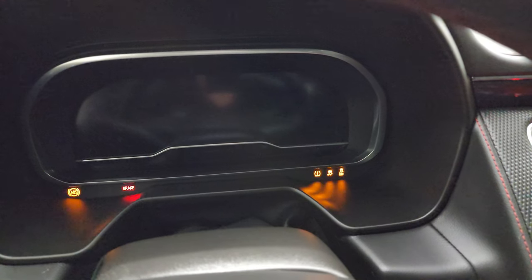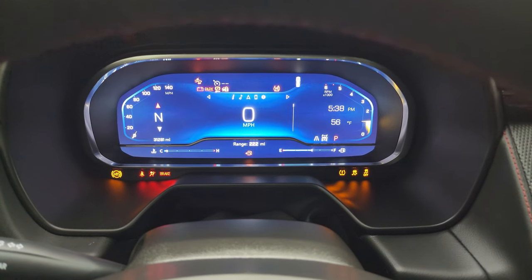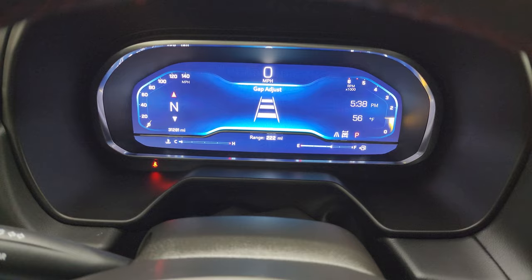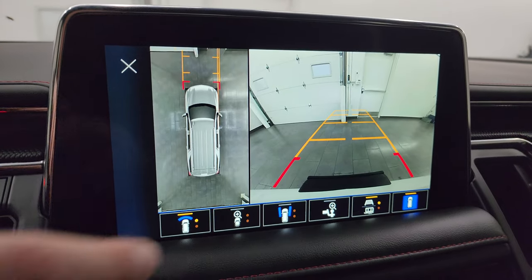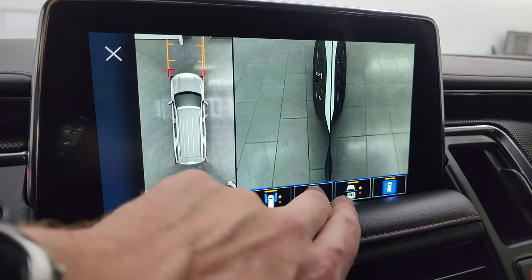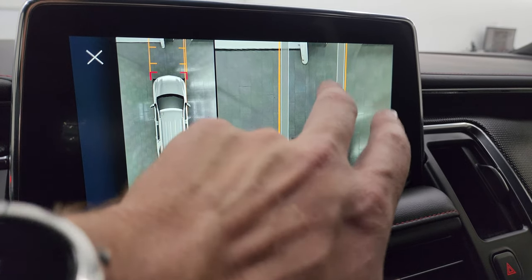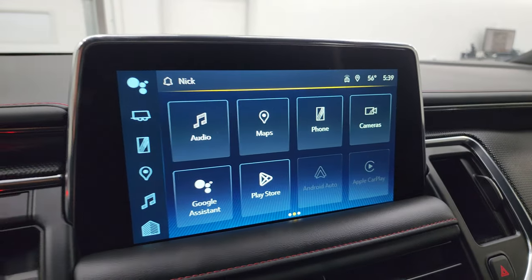Let's start it up and check out the radio and cameras. That is adaptive cruise control — you can adjust the gap between you and the vehicle in front of you. You have all your different cameras including the 360 camera, front camera, side cameras, and a camera over the receiver hitch to help you hook up a boat, camper, or trailer. There's also a zoom-in view for the front of the vehicle so you know you're not going to hit a curb.